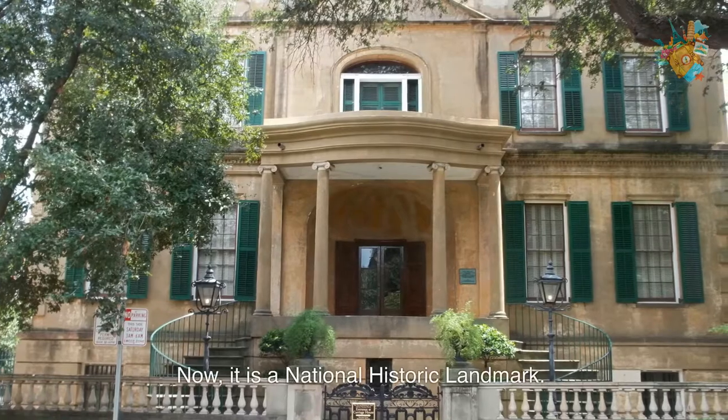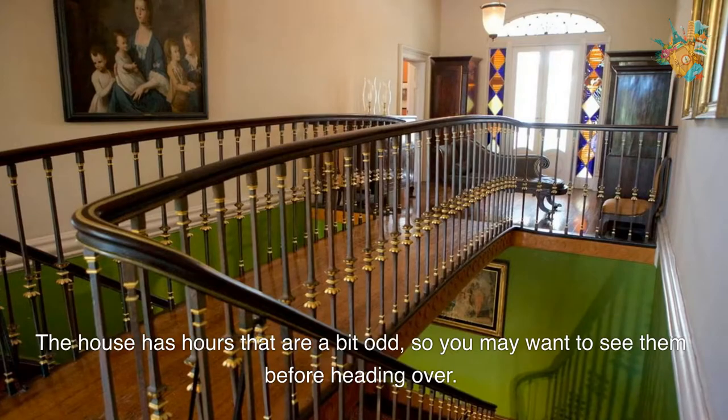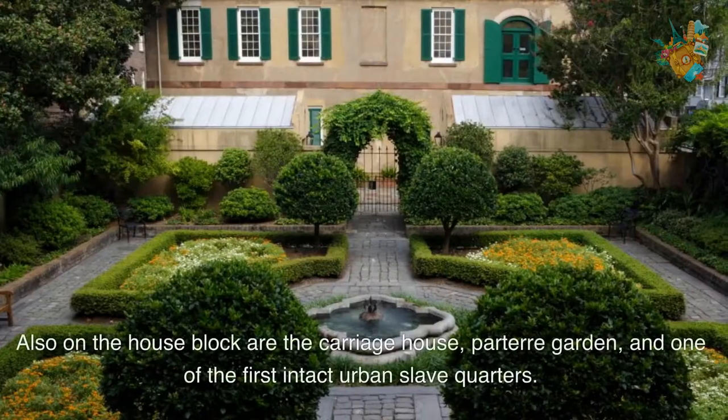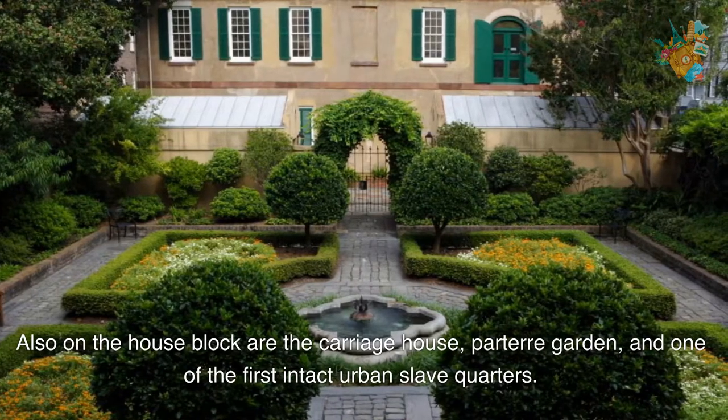Now it is a national historic landmark. The house has hours that are bid on, so you may want to see them before heading over. Also on the house block are the Carriage House, Parterre Garden, and one of the first intact urban slave quarters.